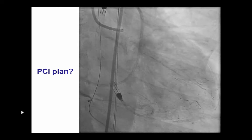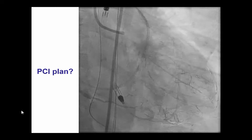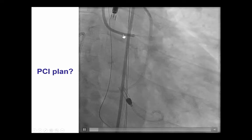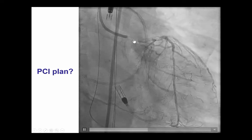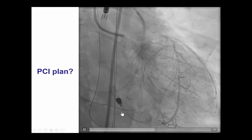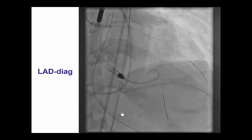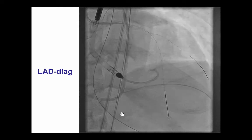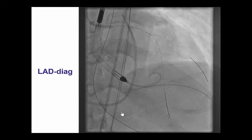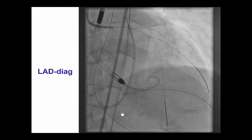We were considering various treatment options. The simplest would be to just stent the left main into the LAD without paying attention to the circumflex or the right coronary artery. However, given the patient's low ejection fraction, that would give him the least chance of recovery. So our initial plan was to first treat the LAD and then potentially attempt the circumflex if everything went okay.